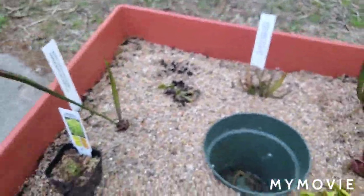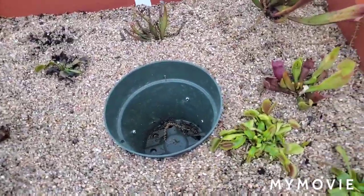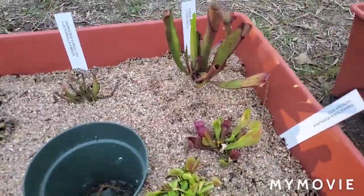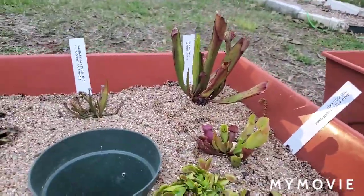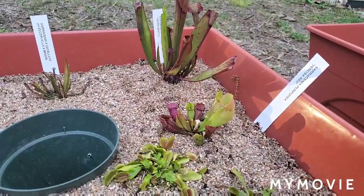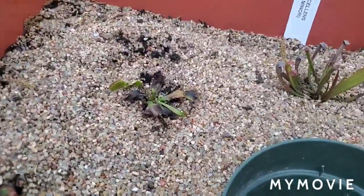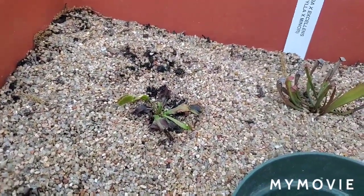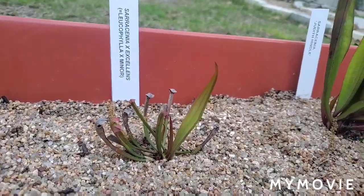This first bog here is my older one. I have two, and technically three at this point, but two of them are actual bogs and the third is a kind of. Anyway, these guys are all just coming out of their dormancy. The only one that's been actively growing is the Sarracenia purpurea, but this one was a Venus flytrap rescue that I got — it's not doing too great and giving me issues, so we'll see what happens. This is Sarracenia excellens, which is leucophylla and minor.